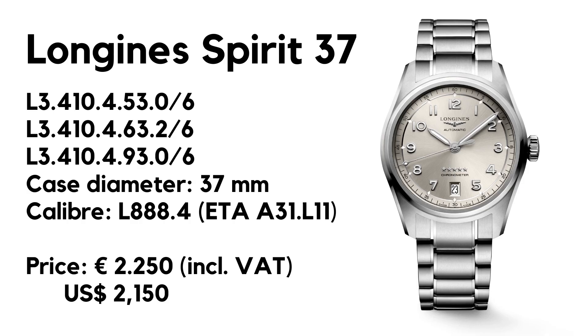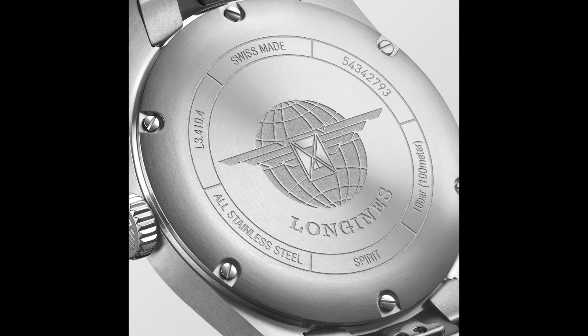First, let's go over the specifications. We have an automatic watch with a case diameter of 37 millimeters, length lug-to-lug is 45, height 11.7, and lug width is 19 millimeters. We have a sapphire crystal, a screw-down crown, and the watch is waterproof up to 100 meters. The watch is powered by the caliber L888.4, which is basically an ETA chronometer movement with a silicon balance spring and a power reserve of 72 hours.